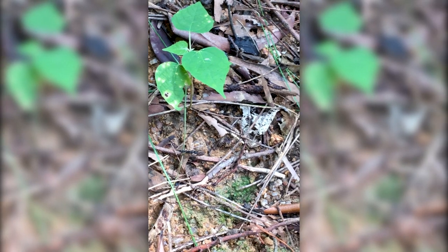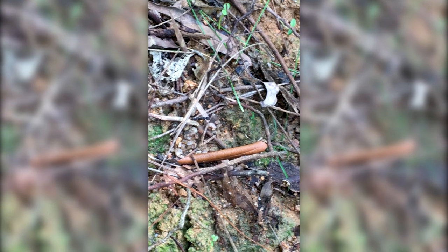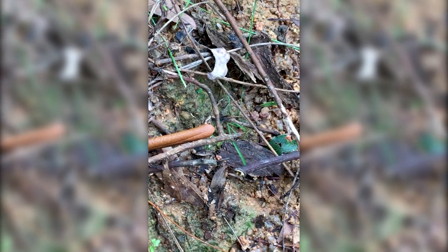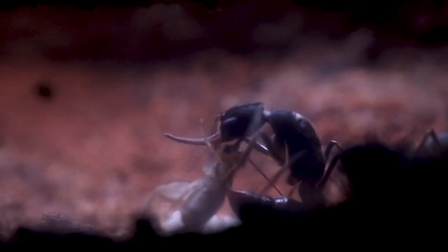These ants hunt their prey by searching systematically below the leaf litter. When they locate their prey, they jump onto it and catch them using their long forcep-like mandibles, paralyzingتهم with venom injected through their sting. Their diet is surprisingly broad. Individual workers carry their prey items back to the nest alone, which could explain why the prey size is typically smaller than the ants themselves.